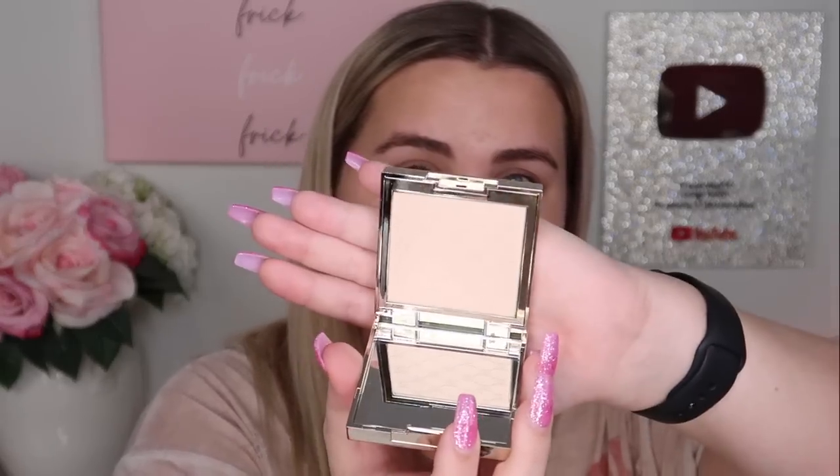For powder I'm going to use this one from Jouer — the Soft Focus Hydrate and Set Powder in the shade Fair. Honestly, I don't think I've ever used this; I look in the pan and I see nothing. I'm going to go in with the F22, which is the under eye setting brush. Since we're using a pressed powder today, I'm going directly into the pan. I've had this for over a year and it's brand new.